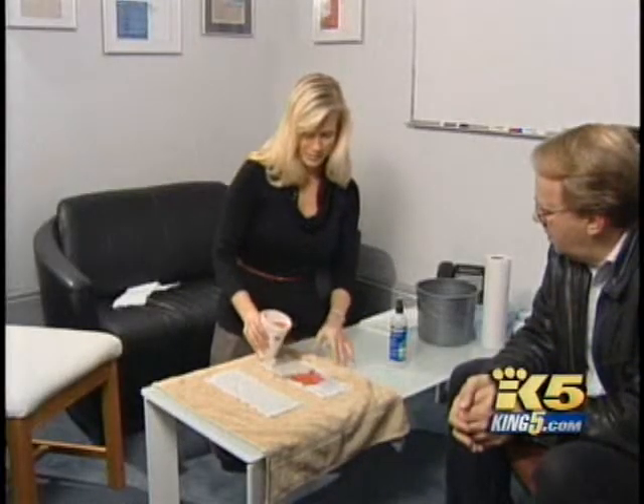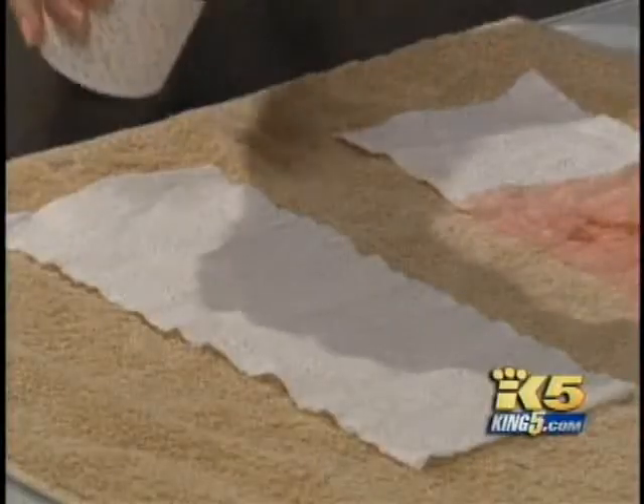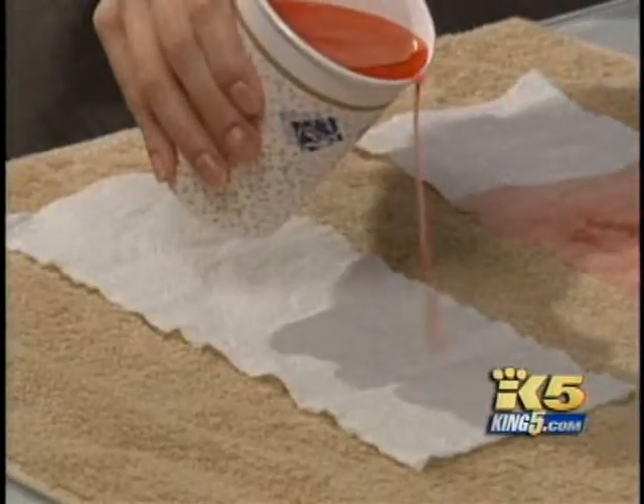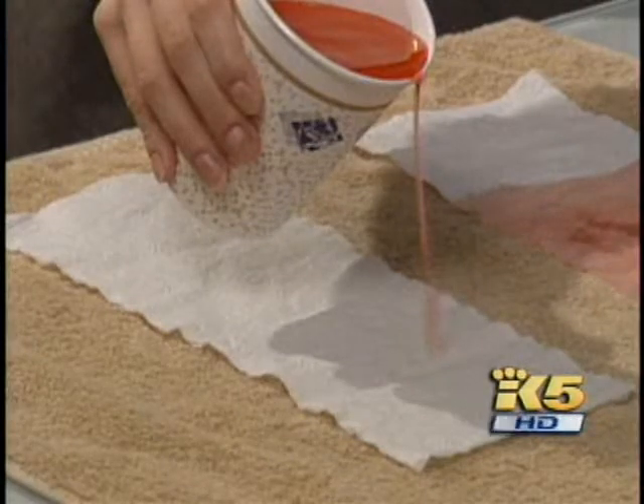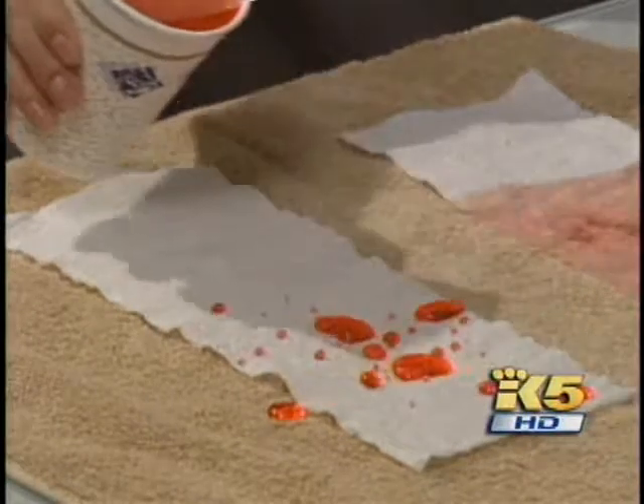Here's the untreated piece. Nanotechnology is starting to make its way into the home. Toilet paper will absorb water, but what if that toilet paper was treated with a layer of super-microscopic glass-like beads? Wow — it just rolls right off.